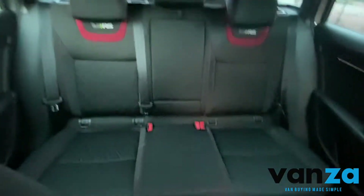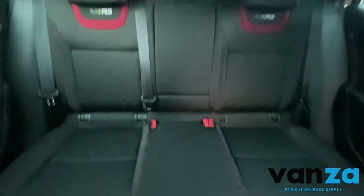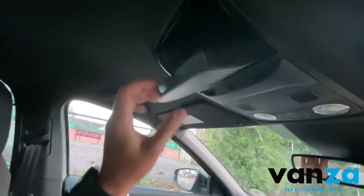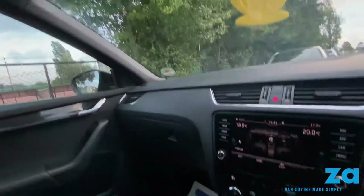The interior is just in immaculate condition really — there's not really too much to say about it. Really well looked after. All the headlining as well — you've got some convenience panels up top, your lighting, different things like that.